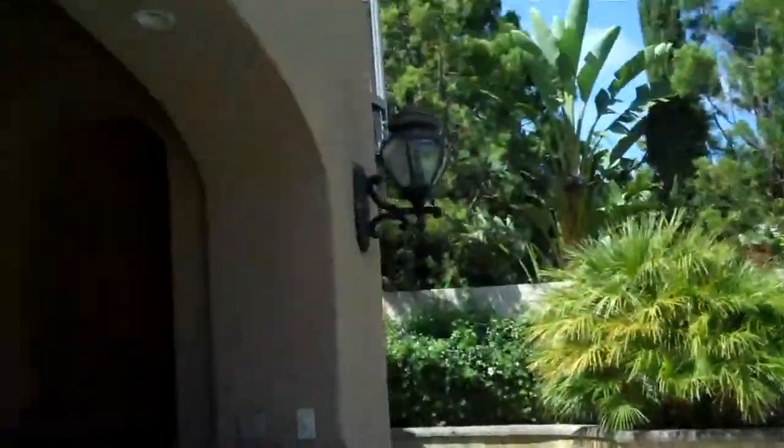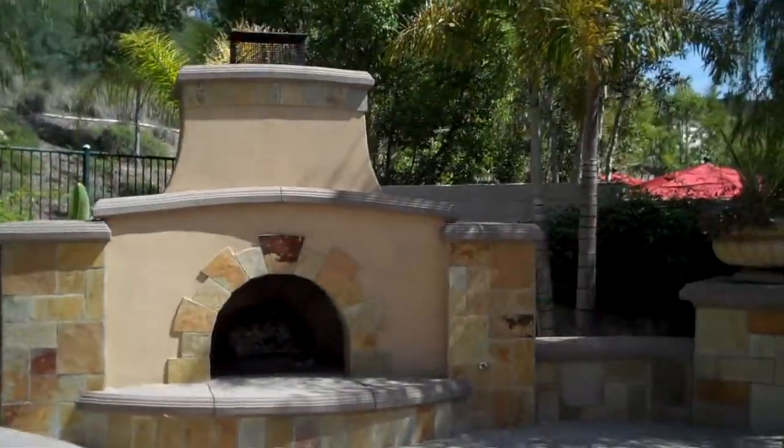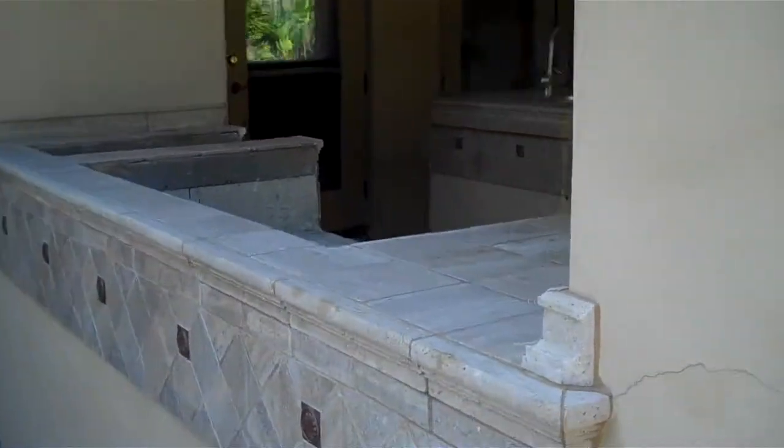Hi, it's Leslie with another episode of The Real Houses of Coto de Caza, and this is another of our highlighted REO properties for sale in Coto today. This is the exterior — a San Marino home with a pool and a spa, outdoor fireplace, and here is the outdoor kitchen.